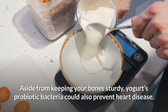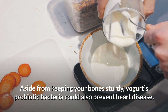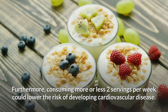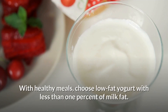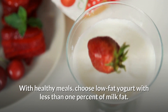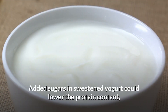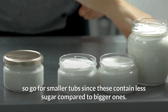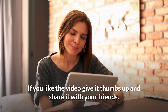12. Yogurt. Aside from keeping your bones sturdy, yogurt's probiotic bacteria can also help prevent heart disease. Consuming two servings per week could lower the risk of developing cardiovascular disease. Choose low-fat yogurt with less than one percent milk fat. Added sugars in sweetened yogurt can lower the protein content, so go for smaller tubs since these contain less sugar compared to bigger ones.